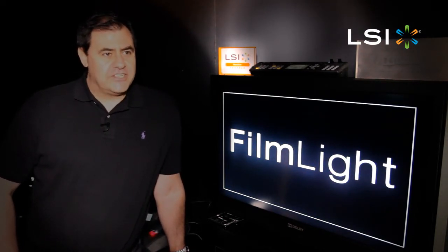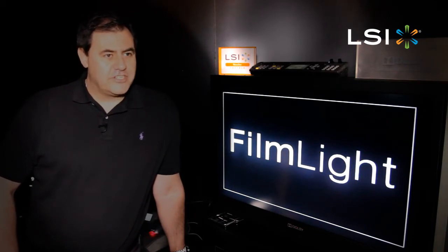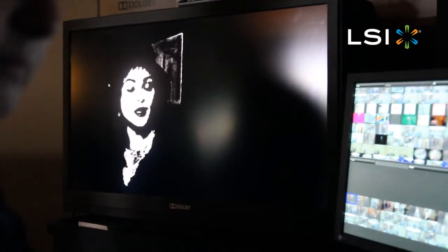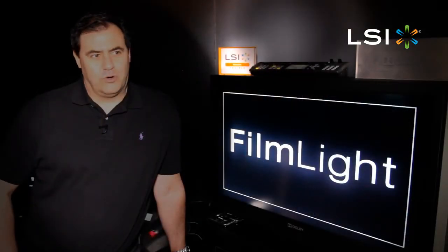We can actually turn day into night, we can make that sea look really aquamarine rather than a dirty grey. We can also change the colour of the car in the background because maybe in 1938 they didn't make that particular colour of Model T Ford or whatever it was.